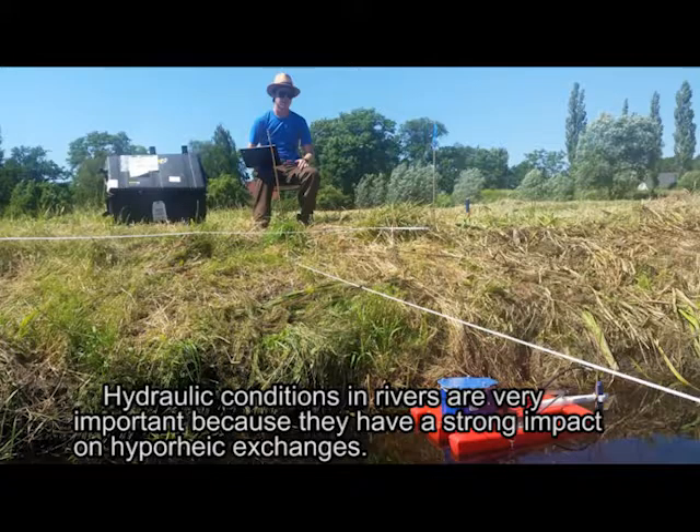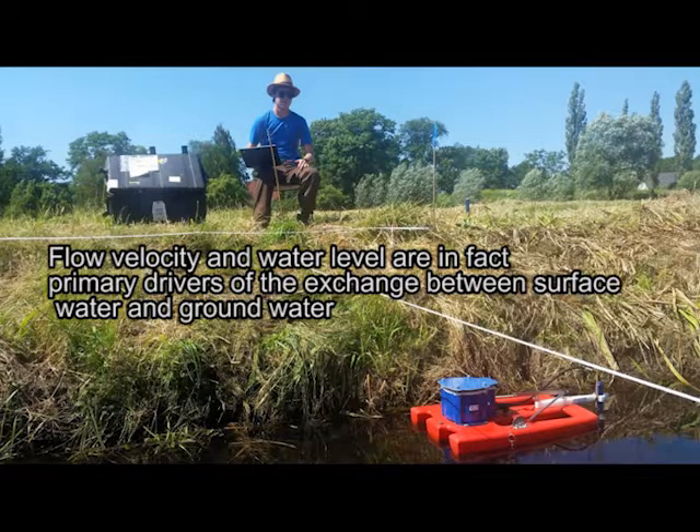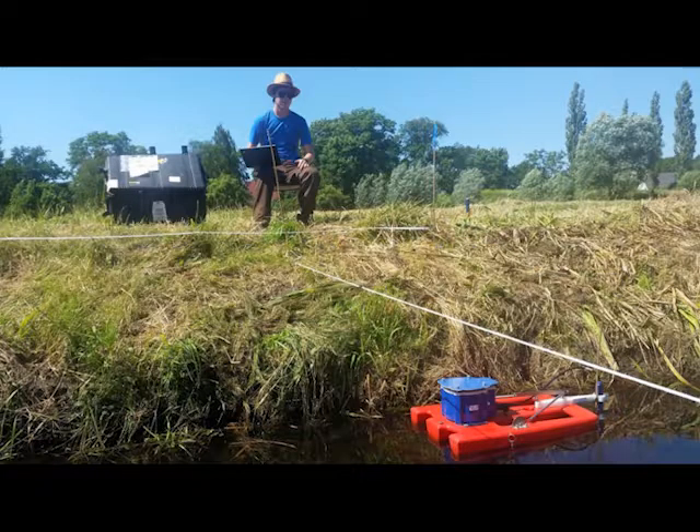Hydraulic conditions in rivers are very important because they have a strong impact on hyporheic exchanges. Flow velocity and water level are in fact primary drivers of the exchange between surface water and groundwater, together with the morphology and the permeability of the river system.